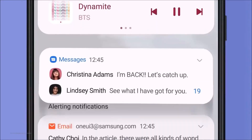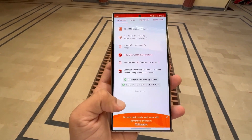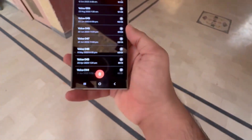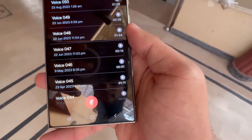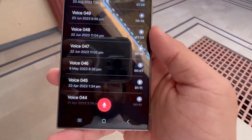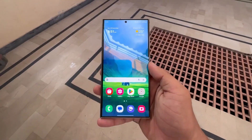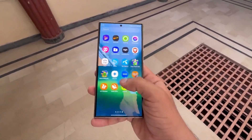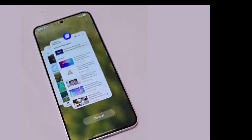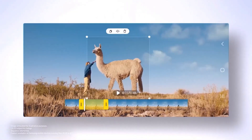Samsung Spain recently made a small mistake that gave us a big reveal — they accidentally published an official webpage for One UI 7. While they quickly took it down, it was up long enough to confirm some incredible features. The page even showcased the official promotional video for One UI 7, a video that had leaked about a month ago. Now it's officially legit. The first thing the video highlighted was the redesigned app icons, which are more vibrant and detailed compared to One UI 6.1. Samsung seems to be focusing on making the UI visually richer and more modern.